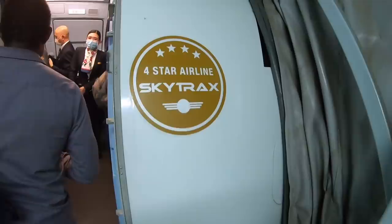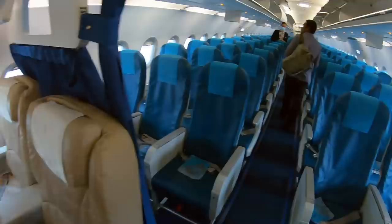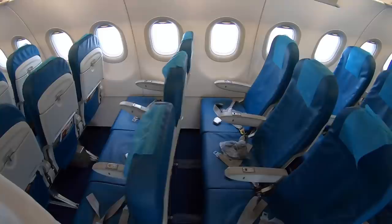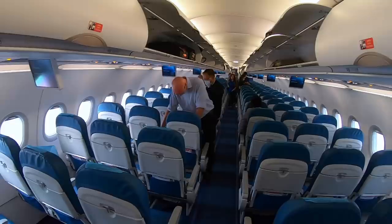Boarding was straightforward — just one boarding call with no differentiation between business and economy class passengers. Here we are boarding the A320 to Manila. I was greeted by a Scimitar winglet logo right at the door. This Airbus A320 comes with 12 business class recliner seats and 144 standard economy seats. This particular aircraft was delivered to Philippine Airlines in 2008.